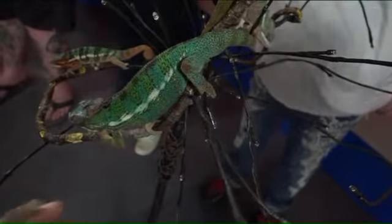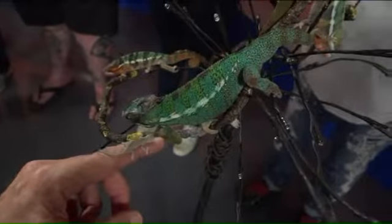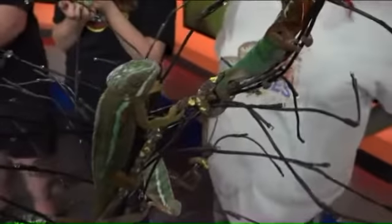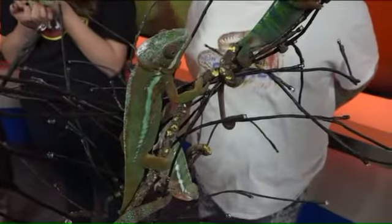What is special about these chameleons you brought today? The babies — that's a baby. And the rest are panthers and ambilobies. There's quite a few species there. How long do they live? Five to seven years. Really? So when you buy one, you know you have a five to seven year investment there. Very cool.